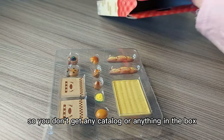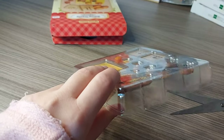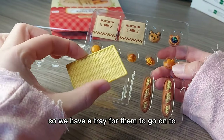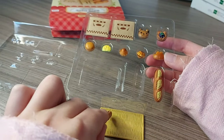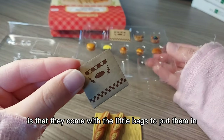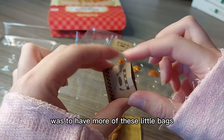You don't get any catalogue or anything in the box, it is just the set. And here are all the lovely bakery products — we have a tray for them to go onto. There are two bags. What's really good about these is that they come with the little bags to put them in for when you leave the bakery with your purchases. That's probably my favourite thing about these, which is why I got them — to have more of these little bags.